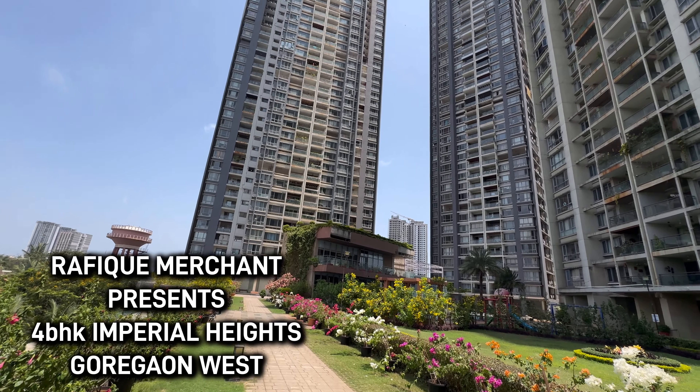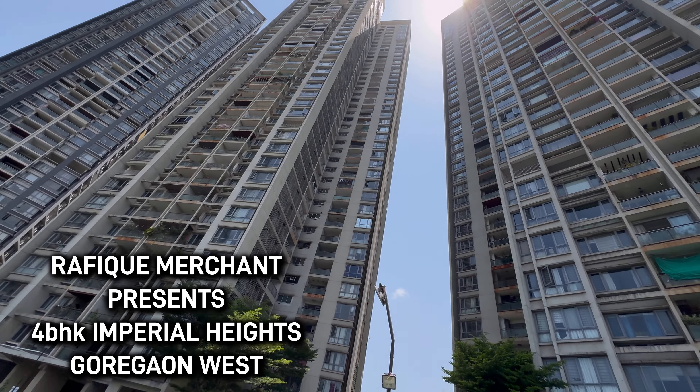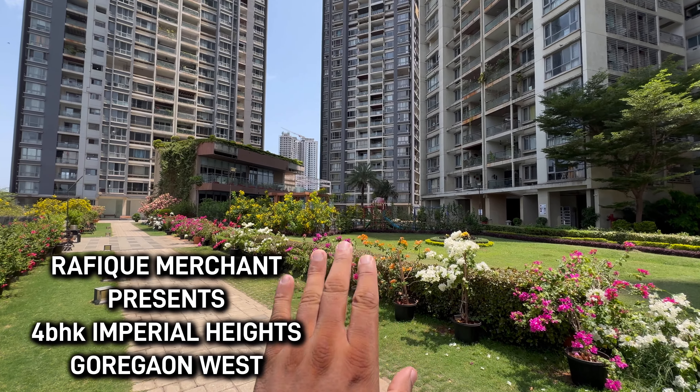Welcome to a fantastic 4BHK in Imperial Heights — lovely, tall, lanky towers that have been around and are an epitome of grace and dignity in Goregaon West. The society features a garden area, play area, and clubhouse.